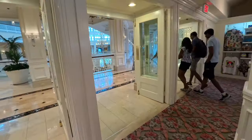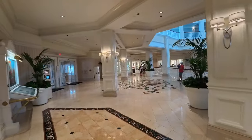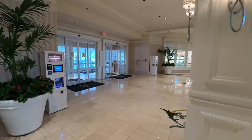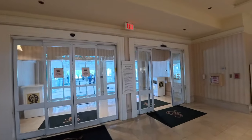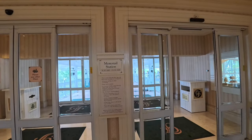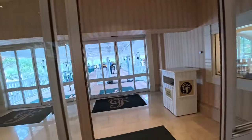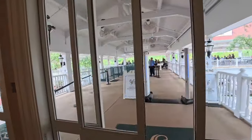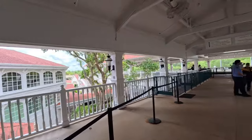Here at the Grand Floridian I'm going to take you guys outside and show you where you get on and off the monorail. The monorail runs from 6:30 a.m. to 12:30 a.m. because Magic Kingdom is one of those parks that stays open pretty late. The monorail is one of my favorite ways to travel on Disney transportation.